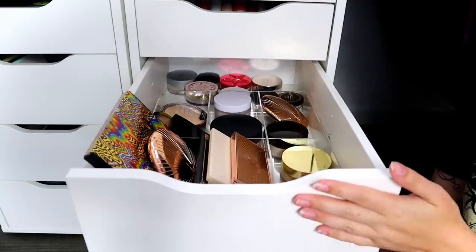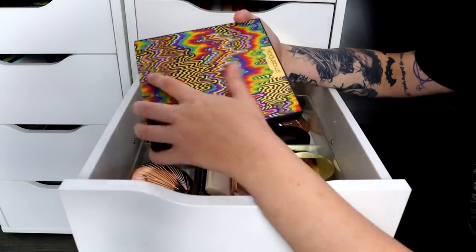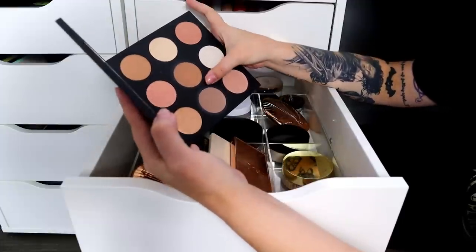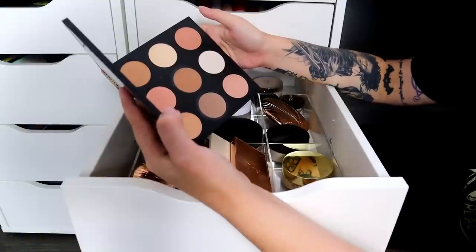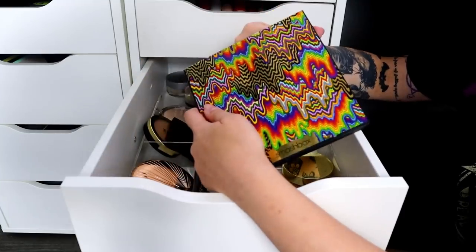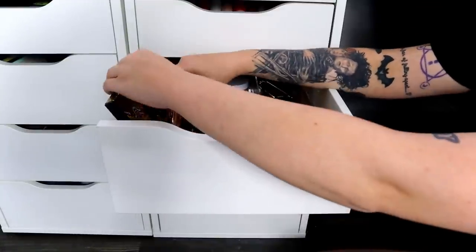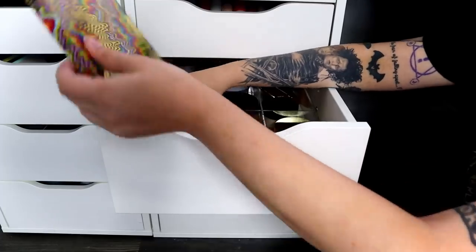I'm going to part ways with the Smashbox palette. It's limited edition so you can't get it anymore, but it's kind of bulky and in the way. I only used one shade a couple times and the rest is brand new. The packaging is beautiful, but if I set anything in front of it, it won't close. So I will part ways with this and find a new contour product I love.